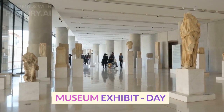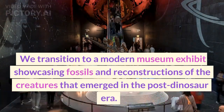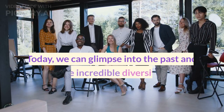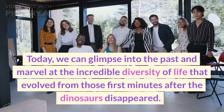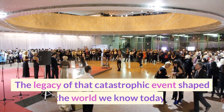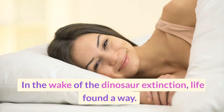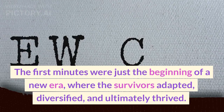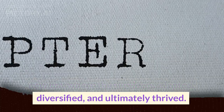Transitioning to a modern museum exhibit showcasing fossils and reconstructions of the creatures that emerged in the post-dinosaur era, today we can glimpse into the past and marvel at the incredible diversity of life that evolved from those first minutes after the dinosaurs disappeared. The legacy of that catastrophic event shaped the world we know today. In the wake of the dinosaur extinction, life found a way. The first minutes were just the beginning of a new era, where the survivors adapted, diversified, and ultimately thrived.